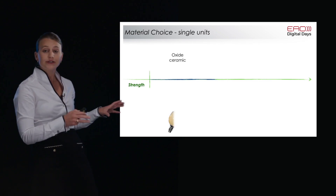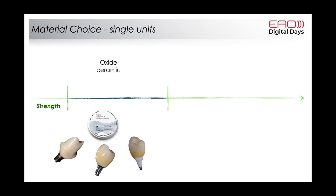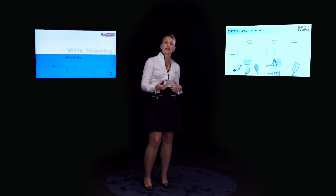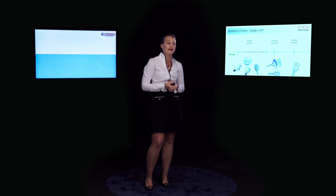From a material choice perspective, we have high-strength oxide ceramics, lithium disilicate, and upcoming hybrid ceramics. Nowadays we have many different high-strength materials. Within zirconia, some are moving toward less strength because they are more translucent. We must be aware of all these material types and ensure that when we select one, it is truly valid for the restoration we want to make.